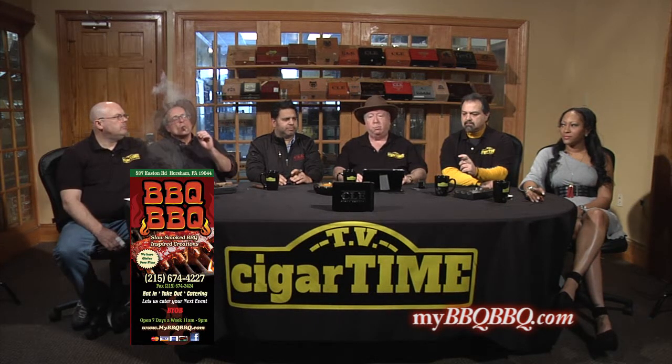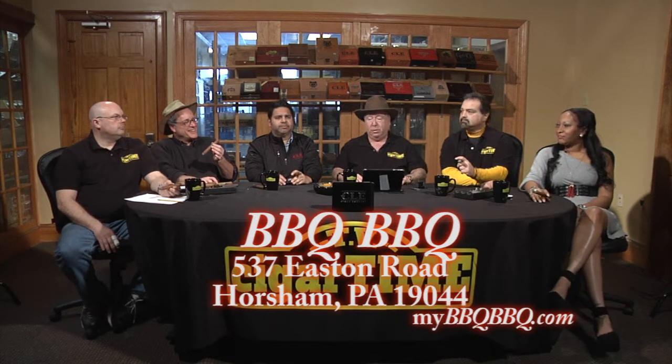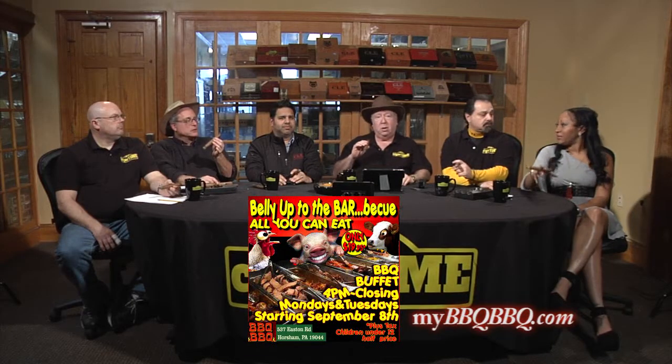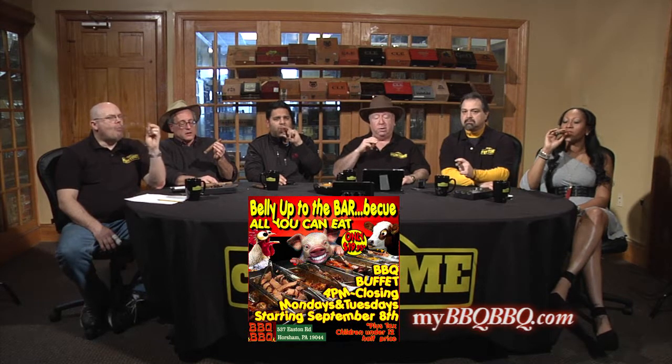One of our sister companies, Barbecue Barbecue, right up the street from the Horsham Cigar Store at 537 Easton Road in Horsham, will be sponsoring our repast after the show. Last month our employees enjoyed a wonderful barbecue buffet — we had to pry them away from the table. If you like barbecue, you can check it out at MyBBQBBQ.com. You've got to try the barbecue lasagna — it is fabulous. The buffet is Monday and Tuesday evening for $19.95, all you can eat.